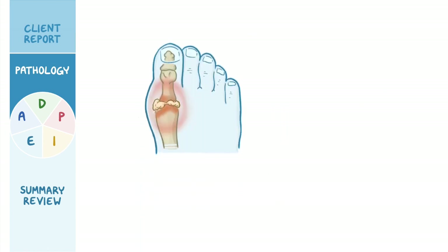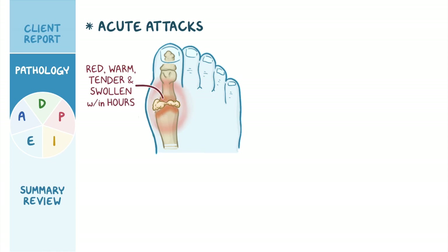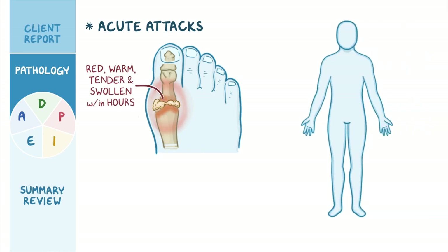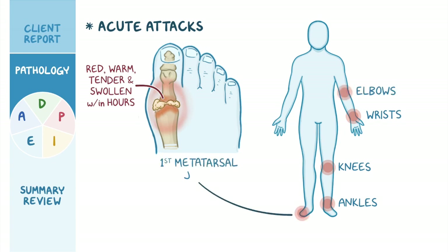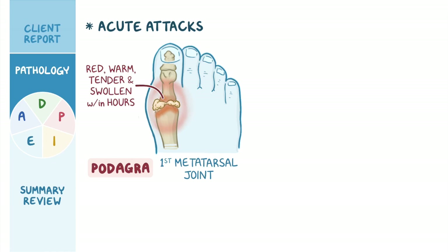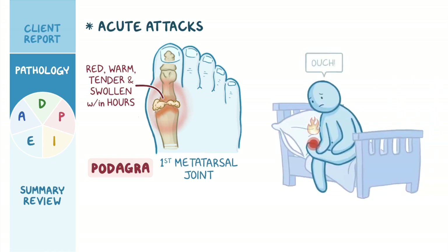Gout typically presents with acute attacks in which a joint becomes red, warm, tender, and swollen within hours. Gout can affect many joints, such as those in the ankles, knees, wrists, and elbows, but most often it affects the first metatarsal joint of the foot, or the base of the big toe, and this is called podagra. Classically, in podagra, the client will wake up from sleep feeling like their big toe is on fire. Even the weight of the sheets can be painful.